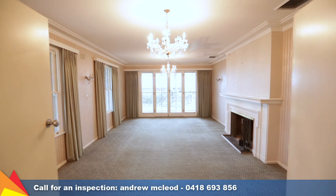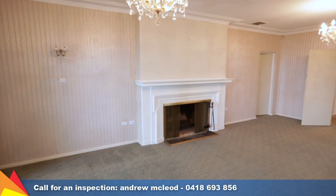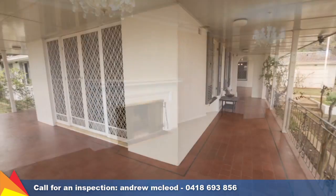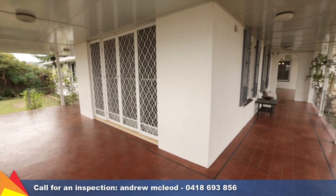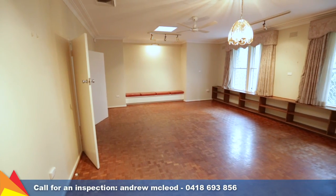Take your pick between the multiple living areas on offer, with an elegant grand formal lounge room with open fireplace, chandeliers and access to the veranda that wraps around to the front and side of the home. There is also a separate formal dining room, family room, plus a large rumpus room.